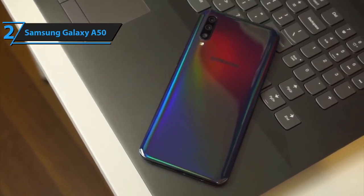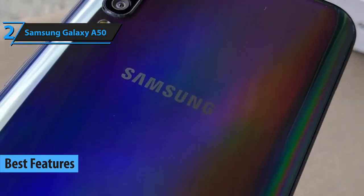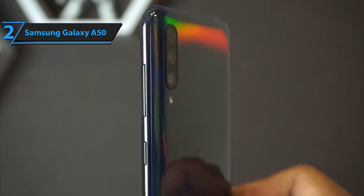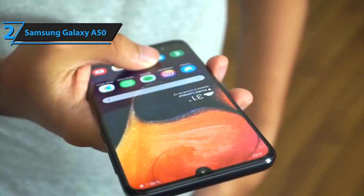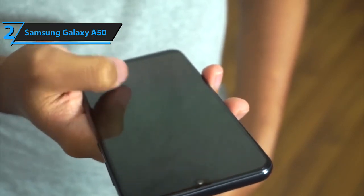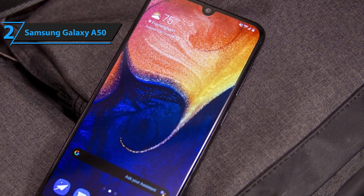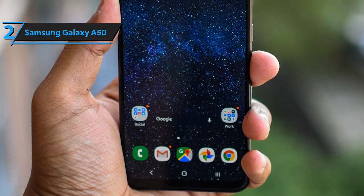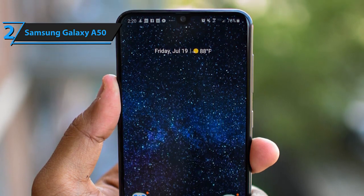Moving to the second best budget smartphone on our list, the Samsung A50 — the best budget smartphone in terms of features. Starting with the aesthetics: the Samsung A50 has an attractive plastic build with a rainbow-like sheen. With a lighter weight thanks to the plastic and great ergonomics, the A50 is specifically designed for maximum user comfort. The USB-C port and headphone jack are placed at the bottom edge of the phone. It also uses an on-screen fingerprint scanner, which takes a second to identify your biometrics. The Samsung A50 features a 6.4-inch Super AMOLED display with a screen-to-body ratio of 85.2%.